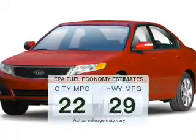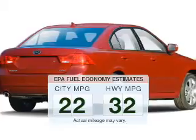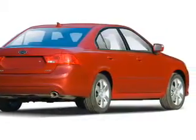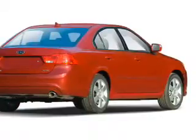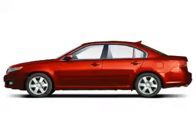Run all over town and back home again without worrying about filling up when driving this fuel-efficient ride. The powertrain includes front-wheel drive with a reliable engine connected to a smooth-shifting automatic transmission. The anti-lock braking system will help deliver you safely to your destination.